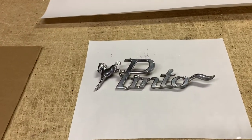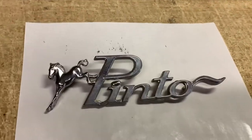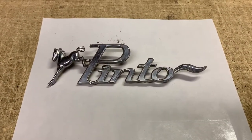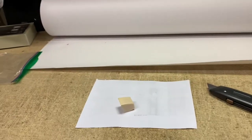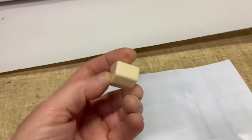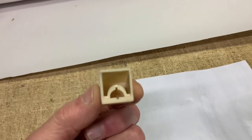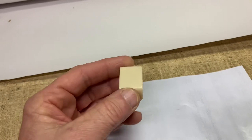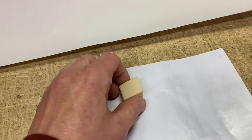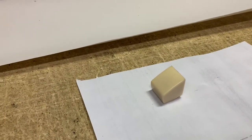This is an emblem from a 1975 Ford Pinto, and it sold for $18. Lots of small parts over the weekend. This is a push-button for a Grundig Majestic Radio — a vintage German radio. These often break and become brittle because they're just not stored properly. This actually went for $25.